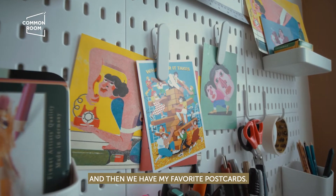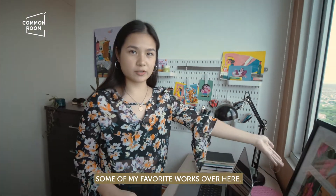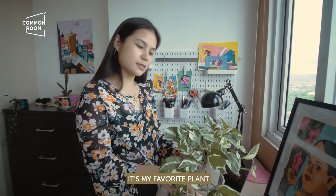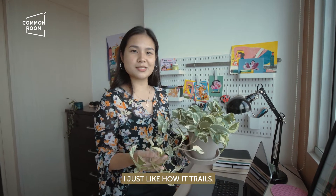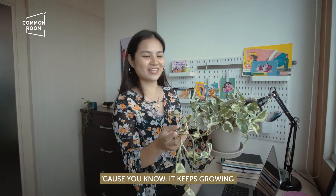And we have my favorite postcards, some of my favorite works over here. Also, my favorite plant over here — it's a pothos plant. It's my favorite plant out of all the plants I have here. I just like how it trails, and it reminds me to just keep going because it keeps growing.